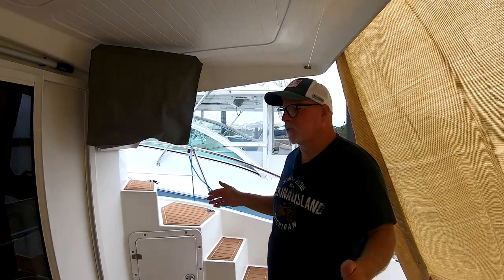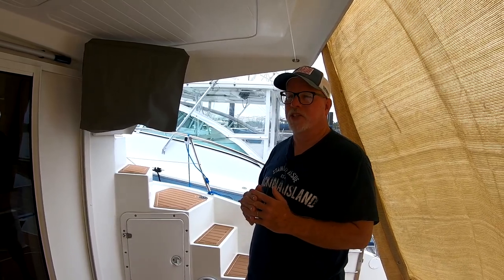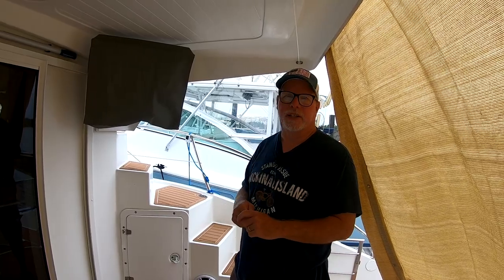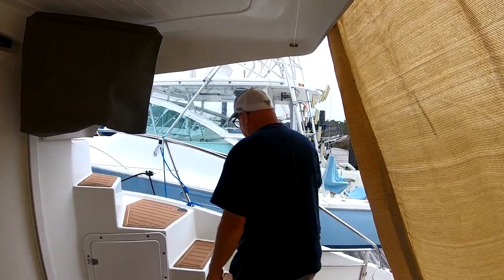This is a 35-foot boat with a 14-foot beam. It's got twin Volvo 75-horsepower engines in it, and each engine has 450 hours on it. We'll go through and show you the engines in a second. Let's go ahead and head upstairs to the helm.